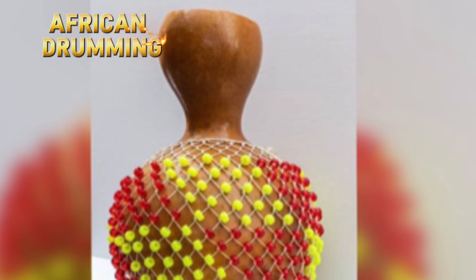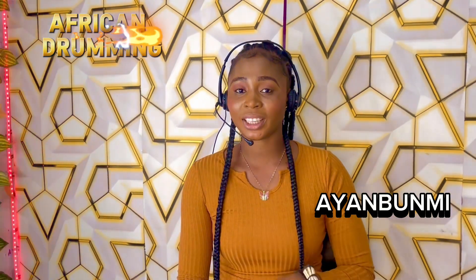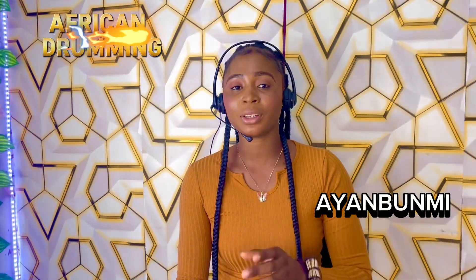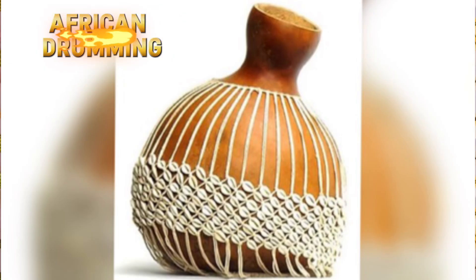It is also called 'gourd keka' in other regions. Back in the ancient days, cowries are said to be the ones used in those days, before the intervention of the colonists. These same cowries are the ones woven around the gourd and used as the Shekere.